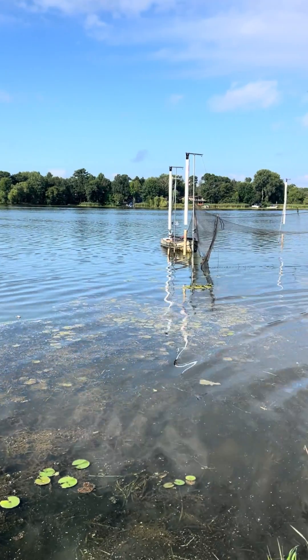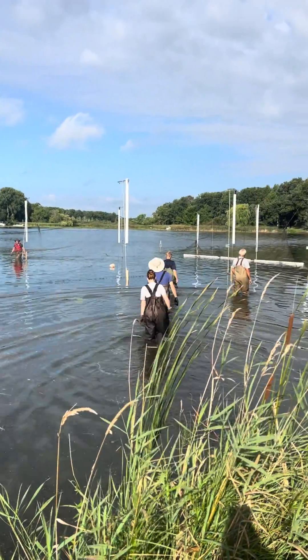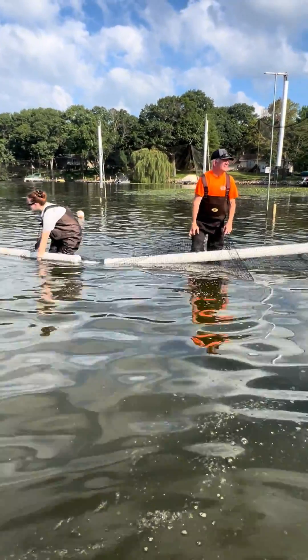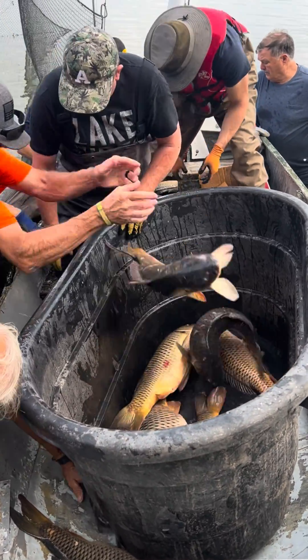This morning we were emptying the carp that had been captured the night before. We ended up with a catch of about 54, which is not bad. We were really pleased that we didn't see any young carp — a sign that there's ongoing reproduction.